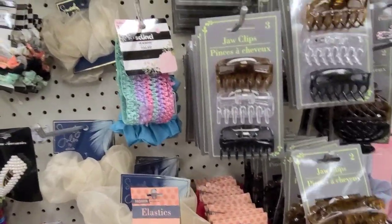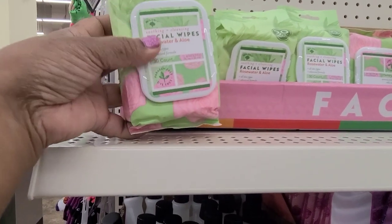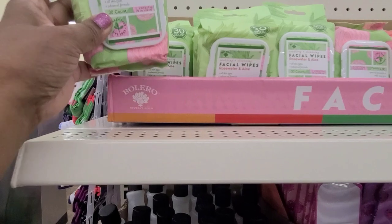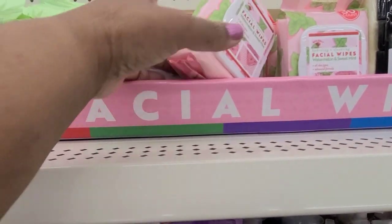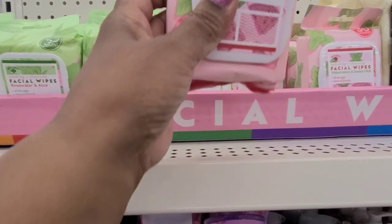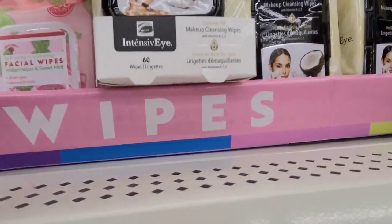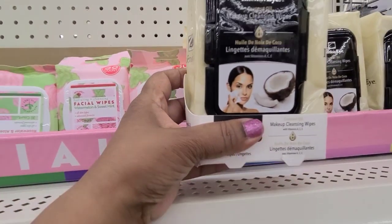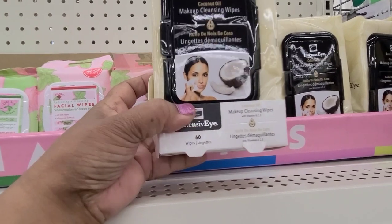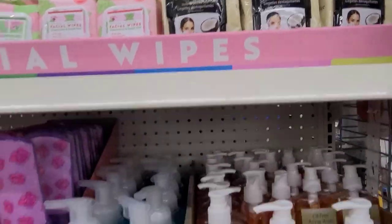I might have showed it in a walkthrough before. Here we got some facial wipes — these are Bolero Rose and Aloe, 30 count. Then the other one here is Facial Wipes All Skin Types, and this one is Watermelon and Sweet Mint. And then we got the big one that says Intensive Eye Coconut Oil Makeup Cleansing Wipes with Vitamin C and E — Coconut — and it's got 60 wipes in there, so that's a steal.